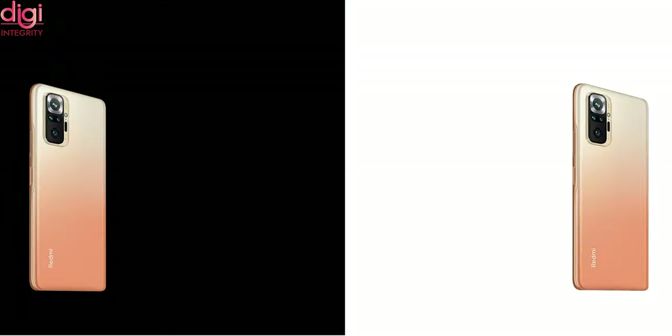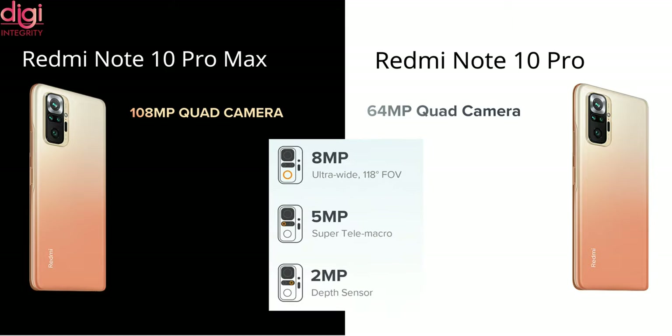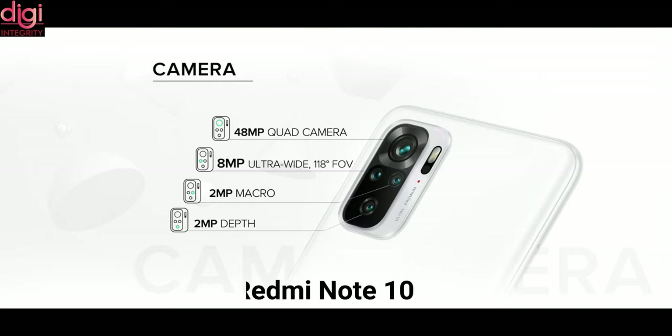Now let's see about the camera features of these three mobiles. Redmi Note 10 Pro Max and Redmi Note 10 Pro have a main difference in their main camera. The Pro Max comes with a 108 megapixel main camera and the Pro comes with 64 megapixel. The remaining cameras — 5 megapixel super macro lens, 8 megapixel ultra wide lens, and 2 megapixel depth sensor — are the same for both. For Redmi Note 10, the main camera is 48 megapixel Sony IMX682, with an 8 megapixel ultra wide lens, 2 megapixel macro lens, and 2 megapixel depth sensor.